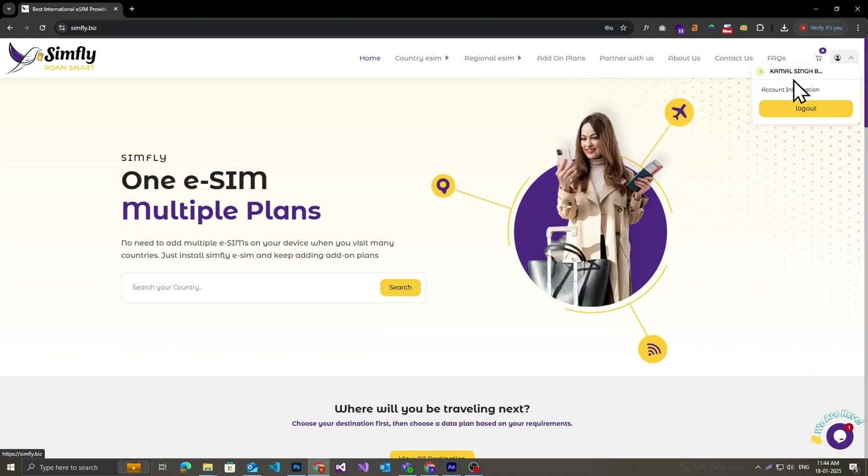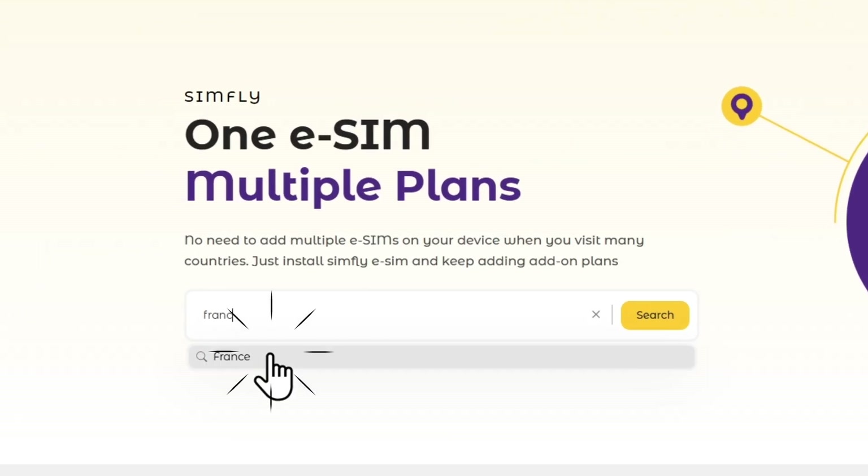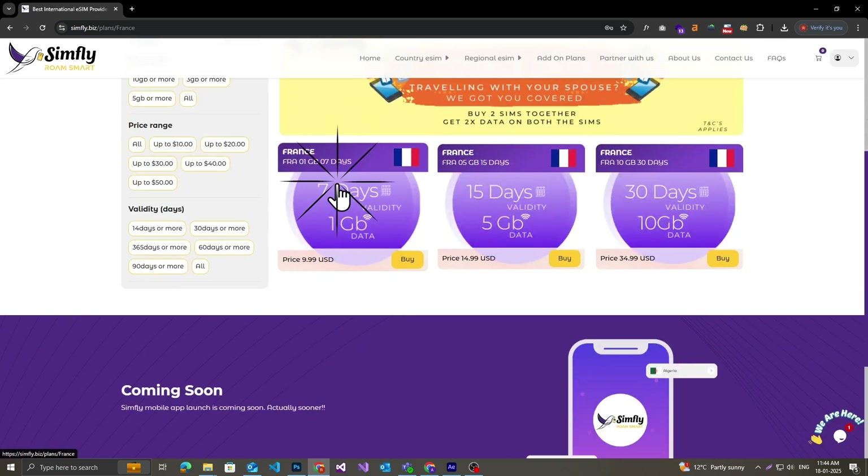Once you're logged in, search for the country you're traveling to, like France, and browse the plans available. Select the one that fits your needs.